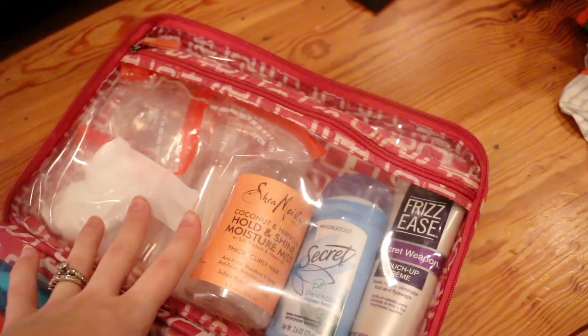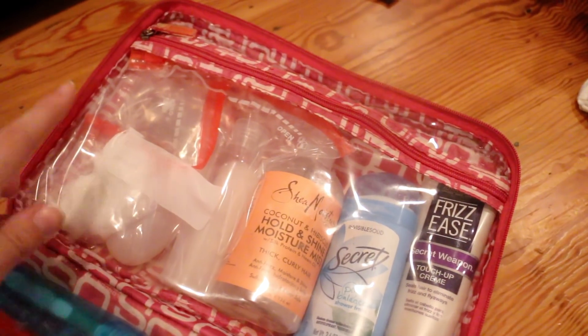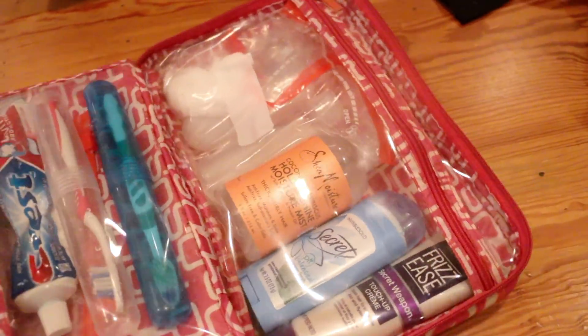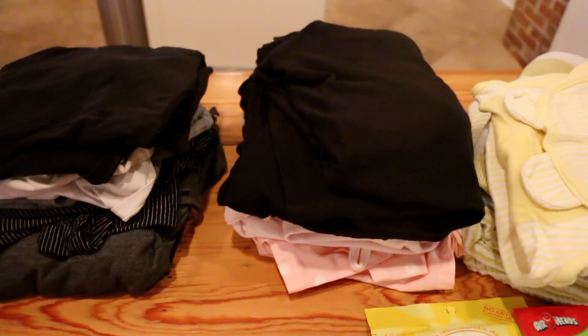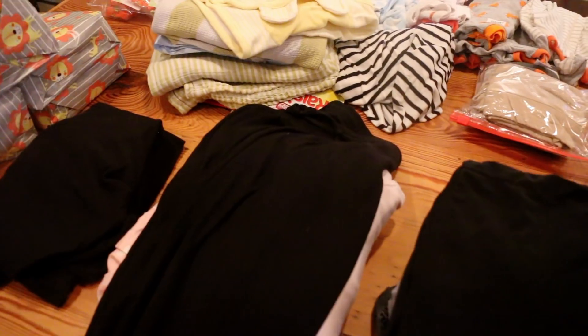Some of these toiletry items I use right now, but I didn't want my face wash, toner, and lotion going in and out of my bag — so I have those already packed. I have duplicates in my bathroom that I use, and then these are ready to go. Now let me share what I'm packing clothes-wise for me.